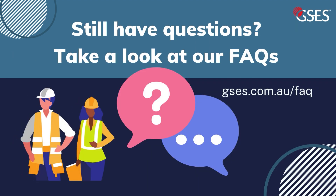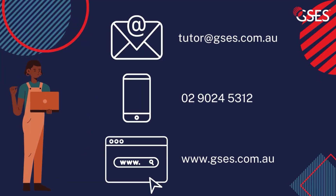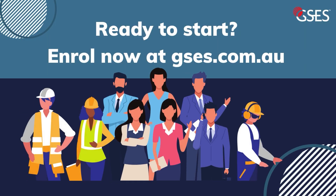Still have questions about this program? You can check our FAQs by going to gses.com.au/FAQ. If you have questions or are not sure if you're eligible, please contact us using email, phone, or the forms on the website. Are you ready to start? Head over to gses.com.au now and find our Solar Victoria course.